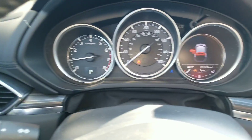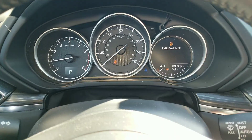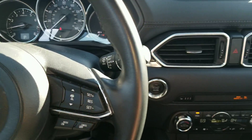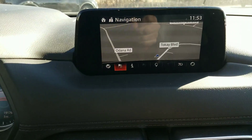This is a 2018 Mazda CX-5 with only 19,000 miles on it. It is the CX-5 Touring Edition, which is their top of the line. So you've got navigation.